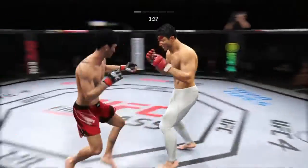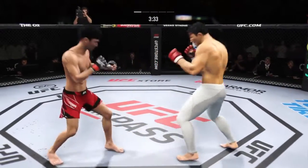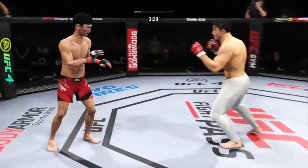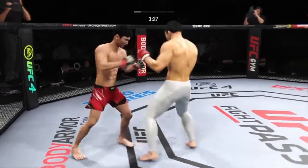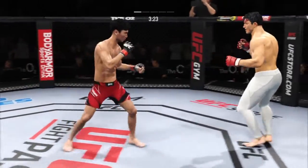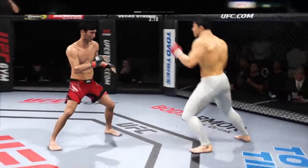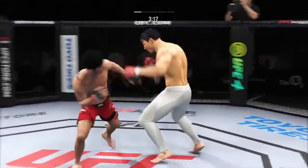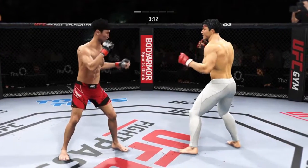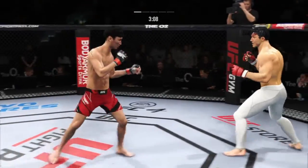Big right hook coming — it's blocked. He's cutting them down to size with these beautiful leg kicks. It's one thing to have length; it's another thing to use it, and he does it as well as anyone. Nice kick there by Choi. Look at him chopping the wood with those leg kicks.